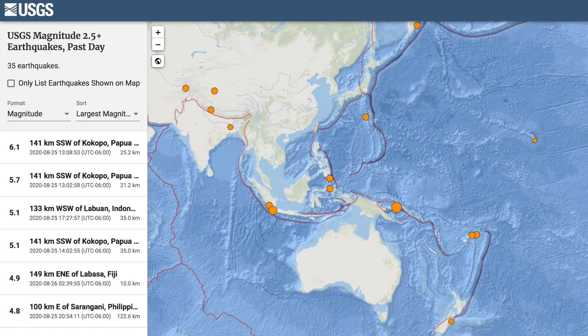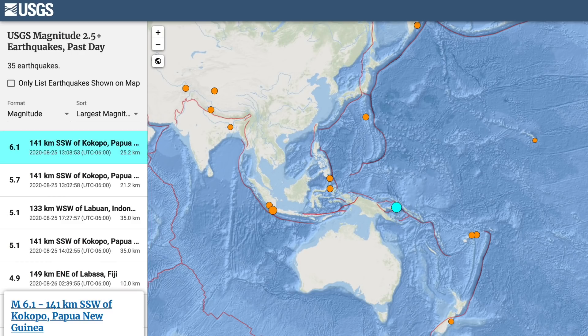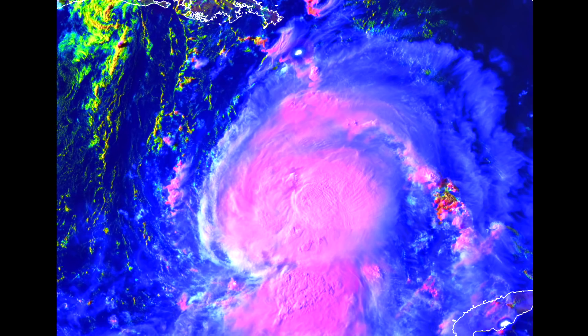The top quake of the last day is one they almost laugh at in this part of the world. Remember, we are approaching that increased risk window here soon. See yesterday's earthquake watch for more if you missed it.